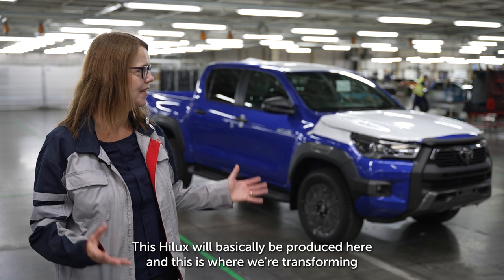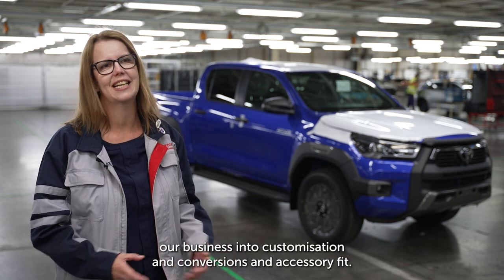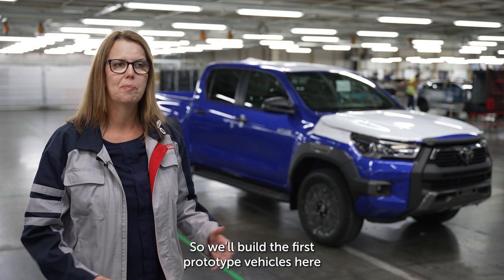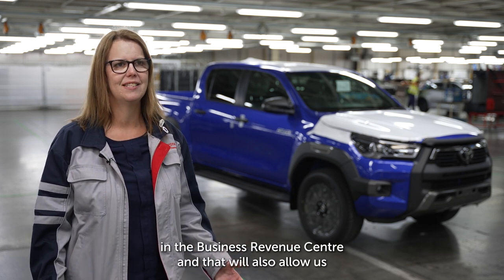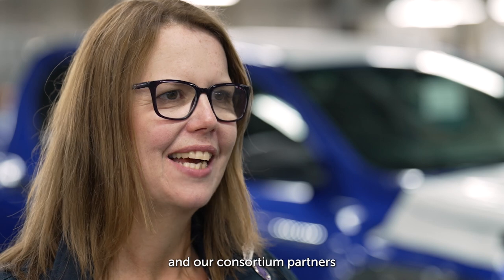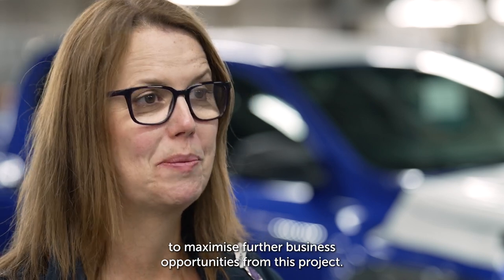This Hilux will basically be produced here, and this is where we're transforming our business into customization, conversions, and accessory fit. We'll build the first prototype vehicles here in the business revenue center, and it will also allow us and our consortium partners to maximize further business opportunities from this project.